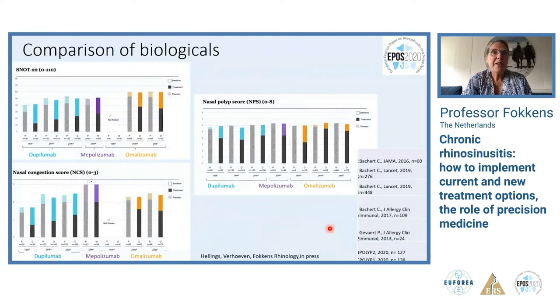Here is an example of dupilumab's effect: there is a significant improvement with dupilumab every two weeks, and in the second part of the figure patients moving from every two weeks to once a month treatment show a significant and ongoing improvement in the nasal polyp score over a year. Comparing all available biologic studies, dupilumab, mepolizumab, and omalizumab all show a small placebo effect and a significant and large impact on the SNOT-22.